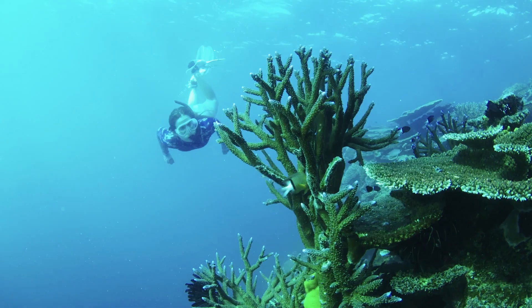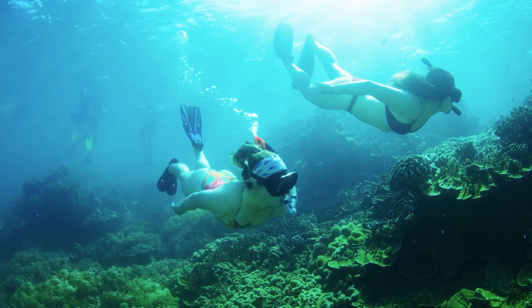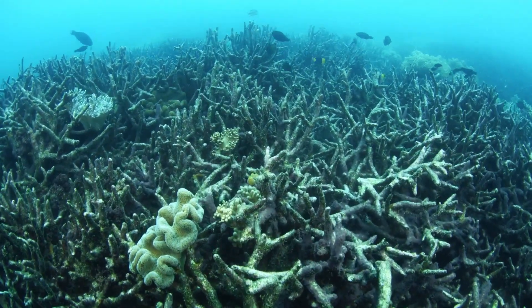The reef is visually chaotic and astoundingly beautiful. It looks strong and robust but in actual fact it's really fragile. The issues facing the Great Barrier Reef are happening right now — it's not a problem for the future, so we need to start protecting it today.